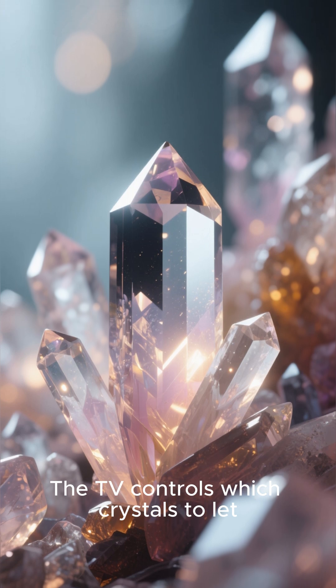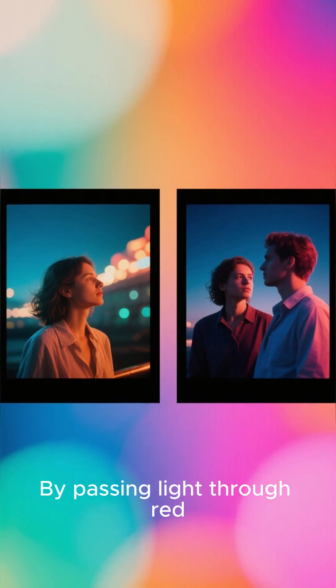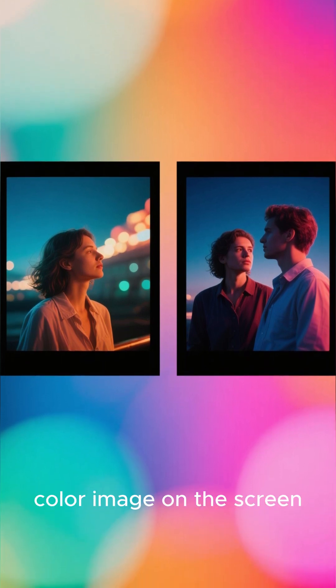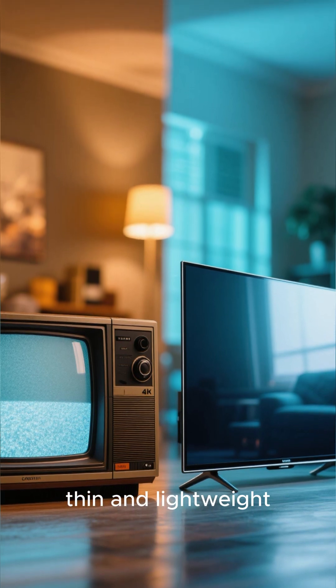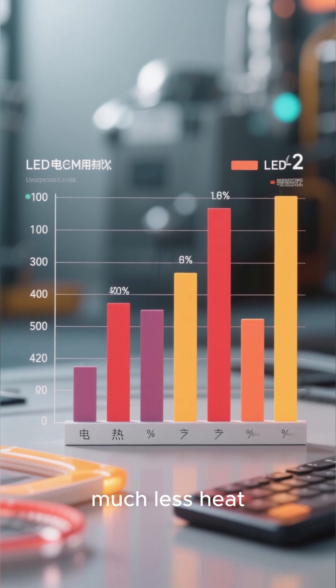The TV controls which crystals to let light pass through and which to block. By passing light through red, green, and blue subpixels, it creates the final color image on the screen. Because LEDs are so small and efficient, the screens can be incredibly thin and lightweight. They also use way less electricity and produce much less heat.